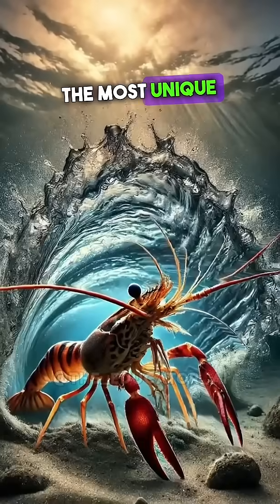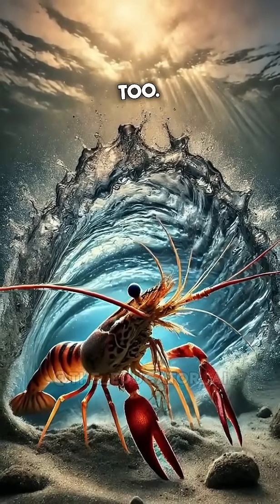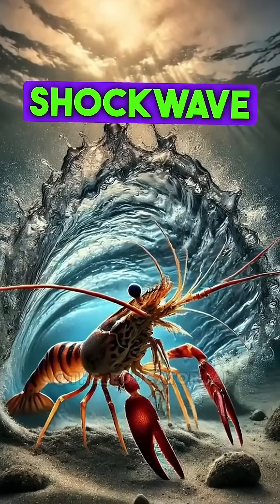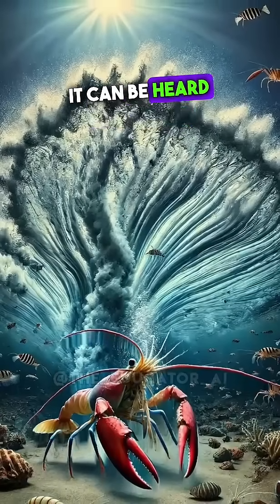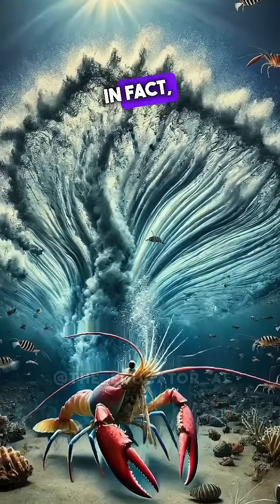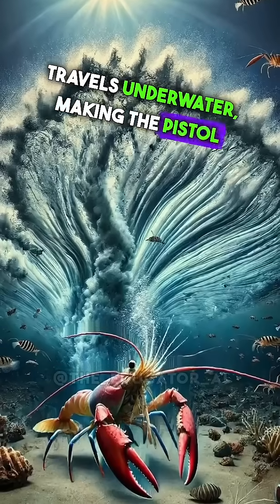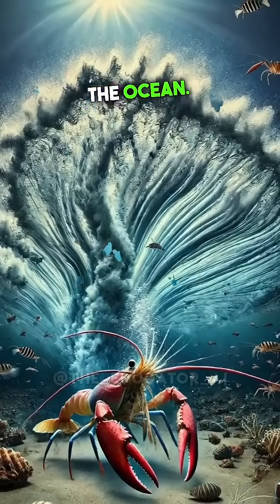The Pistol Shrimp's claw is one of the most unique weapons in nature — a sonic weapon used not just for hunting, but for territorial defense too. In the wild, Pistol Shrimp use their powerful snap to scare off rivals, sending a shockwave that disorients and drives away intruders. It's like having a built-in sonic boom to protect your home. The sound is so loud it can be heard by other creatures over a large distance — in fact, it's one of the loudest sounds in the ocean, and the shockwave of sound echoes through the water.